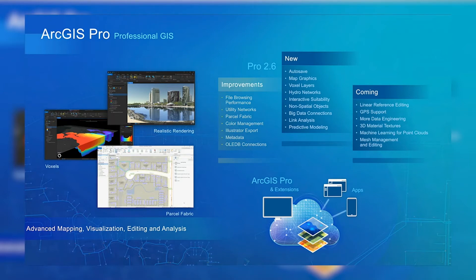But that's not all. We can look forward to more enhancements in the upcoming versions, which include machine learning capability for point clouds, auto-save and map graphics, and having layers to be able to sketch on top of a map and voxel. Big data connections are built right into the platform. And for advanced users, things like link analysis or predictive modeling are going to be very attractive, and more is coming.